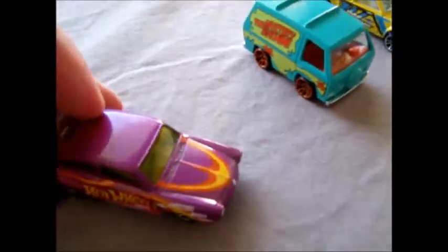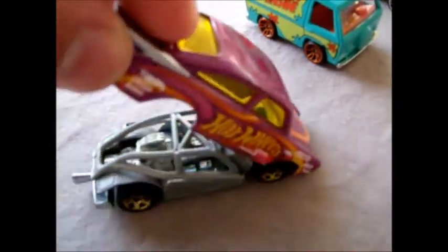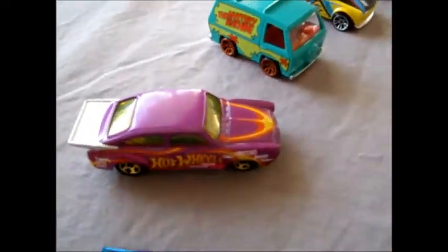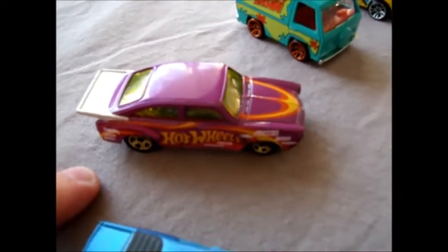Then there's this 65 Volkswagen Fastback. It has hinges at the front so you can lift it up like a drag car. This is from a special series — I don't believe we got this in New Zealand, so it's fantastic to have one of those in our collection.